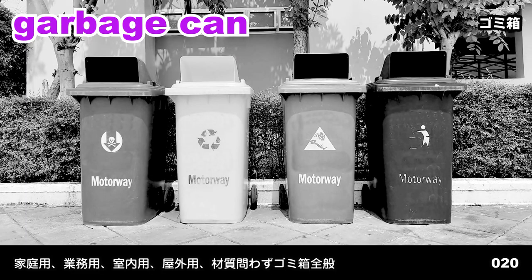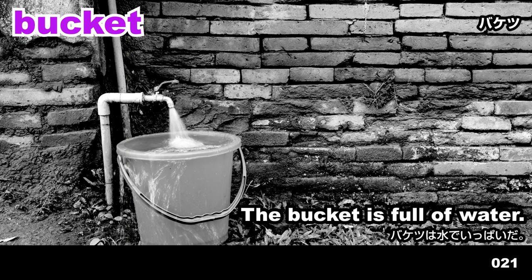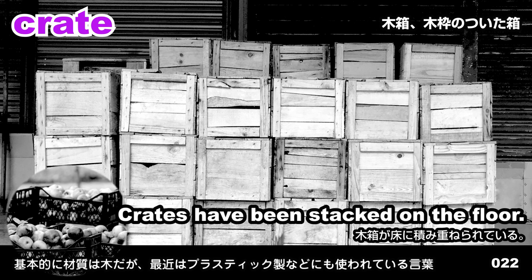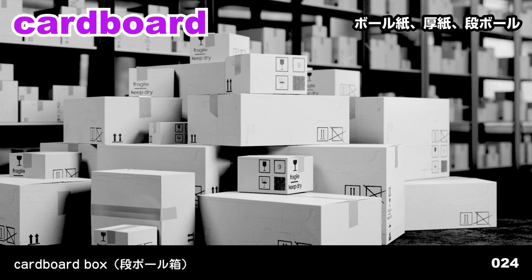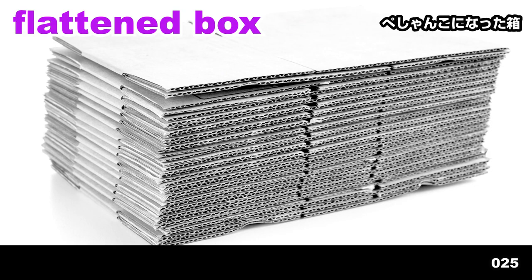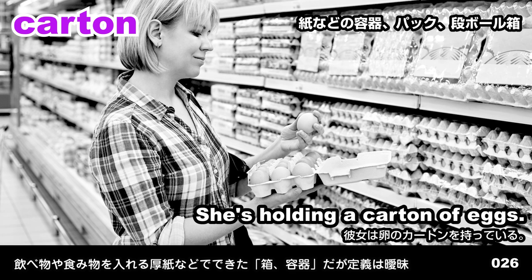Garbage can. Garbage cans are placed on the sidewalk. Bucket. The bucket is full of water. Crate. Crates have been stacked on the floor. Bin. The woman is shopping for bins. Cardboard. Cardboard boxes are piled on the floor. Flattened box. Flattened boxes have been stacked up. Carton. She's holding a carton of eggs.